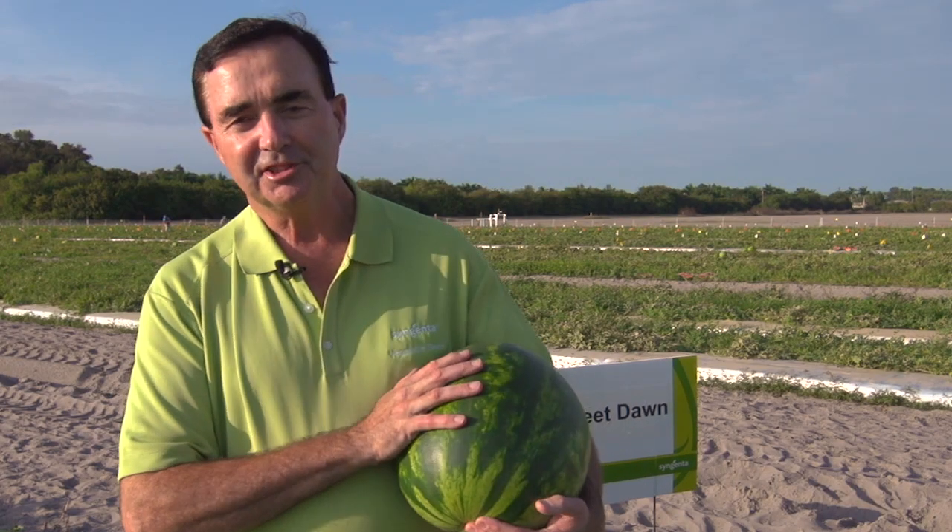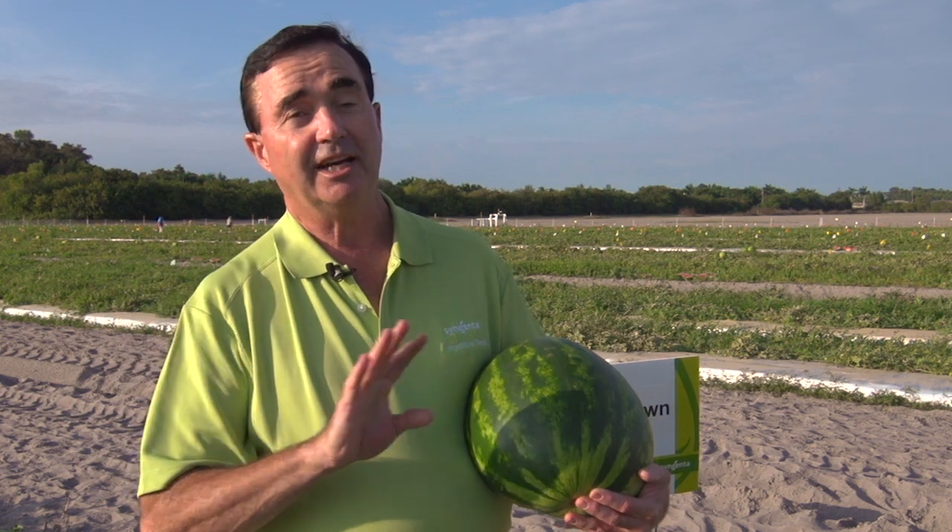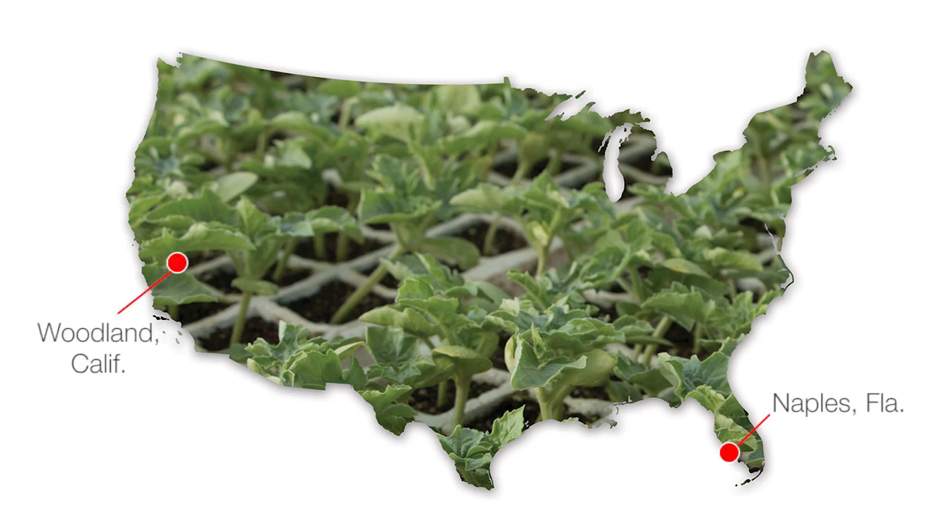We're here today in our Naples Research Facility. Our Naples Research Facility is one site of many we have globally. We actually have seven sites globally where we perform watermelon breeding. In the United States we have Naples, and in California we have Woodland.